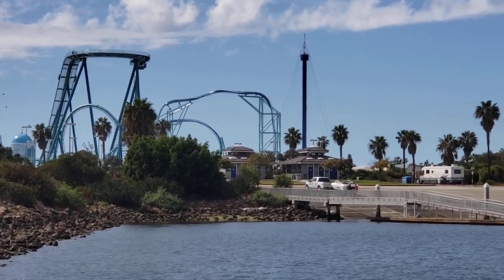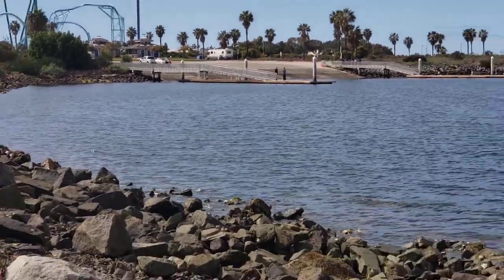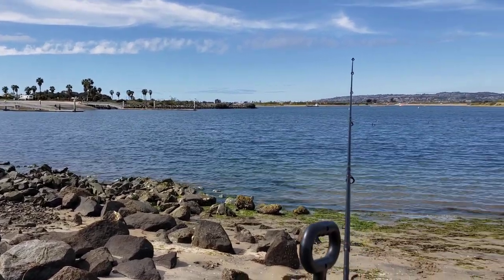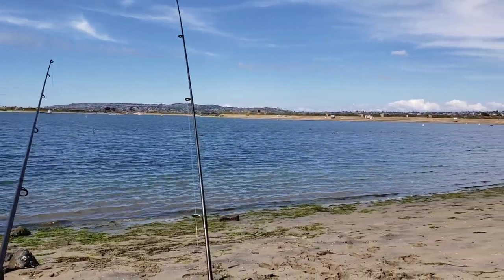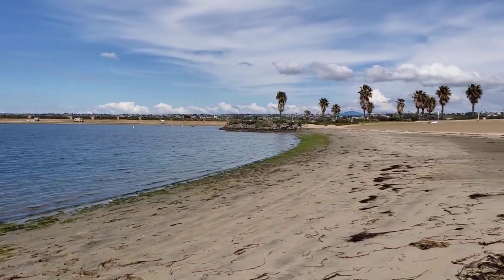It's a beautiful day here in San Diego, Mission Bay. Hopefully we'll catch a fish, but ultimately that doesn't really matter. It's peaceful and relaxing, and I'm grateful for these opportunities. Enjoy the day.